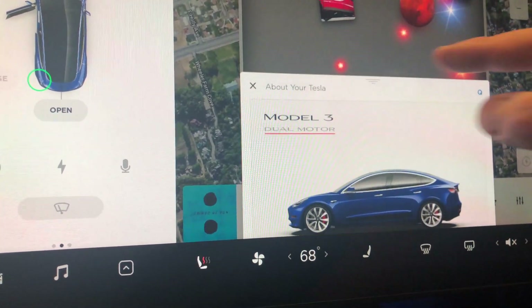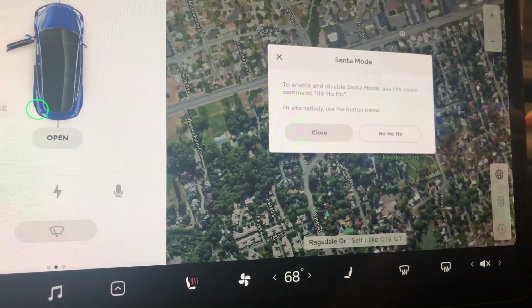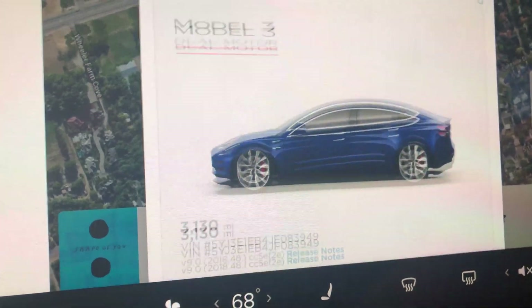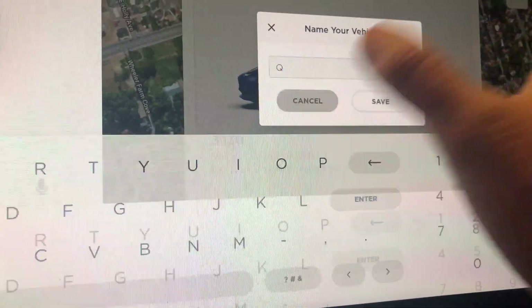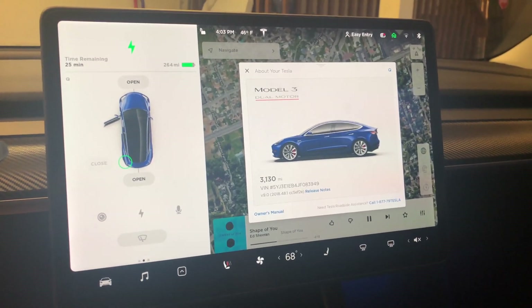Let's see what version we're on — 2018.48.1. No Santa mode. Nothing too special anyway. There you go guys, it's coming.